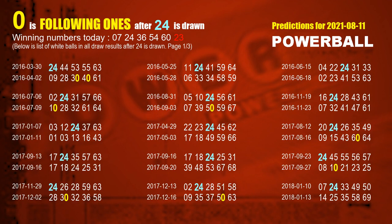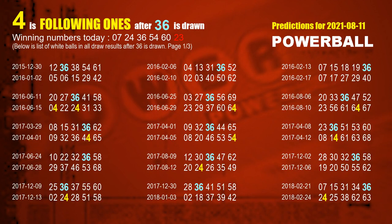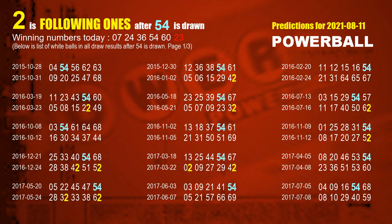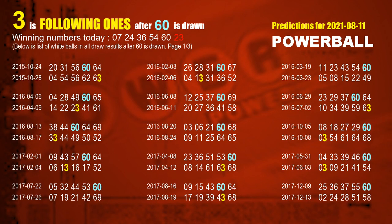The second white ball is 24. The most frequently following units digit is 0 when 24 is the winning number in the last draw. The third white ball is 36. The most frequently following units digit is 4 when 36 is the winning number in the last draw. The fourth white ball is 54. The fifth white ball is 60. The most frequently following units digit is 3 when 60 is the winning number in the last draw.